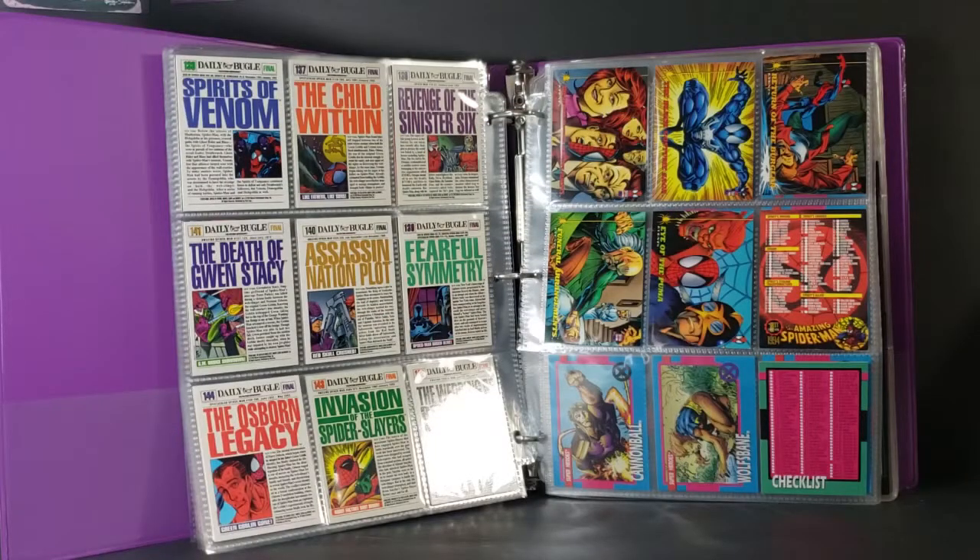Hey guys, welcome back to Come Again TV, the only place on YouTube where all geek culture collides. I'm Shannon, and today on the show, it's part two of the Trading Card Collection Showcase.